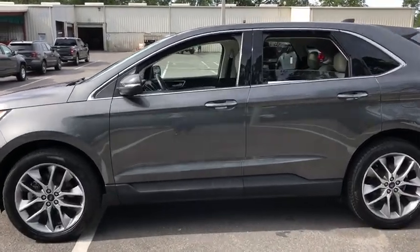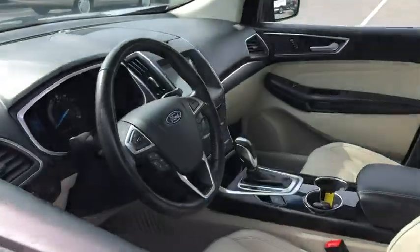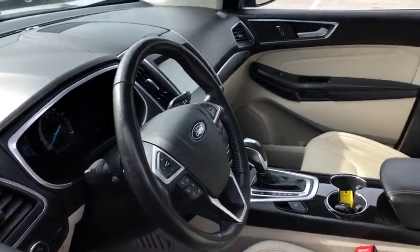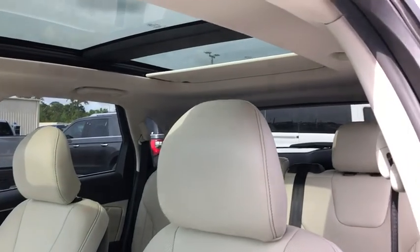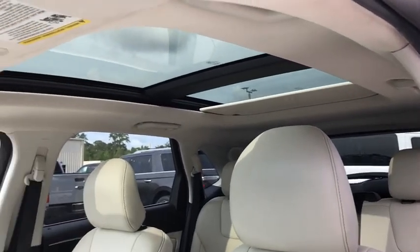Traction control, power passenger seat, power liftgate, dual airbags, alloy wheels, power steering, AM FM stereo with CD player, four-wheel disc brakes, universal garage door opener, center armrest.